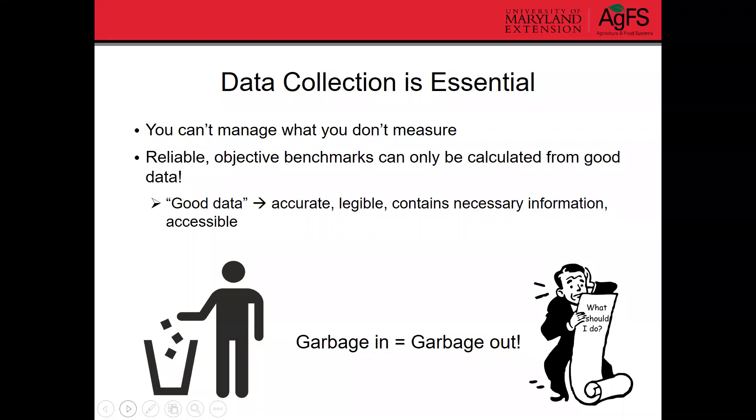I always go back to the old adage of garbage in, garbage out. If you have really disorganized data that's not collected accurately or has a lot of errors, it's not going to give you a good, accurate picture of your herd, and you're not going to be able to calculate solid benchmarks from that. That can really befuddle the decisions you want to make from those benchmarks.